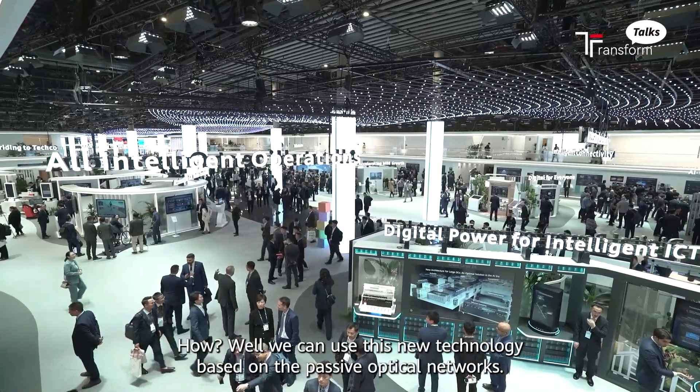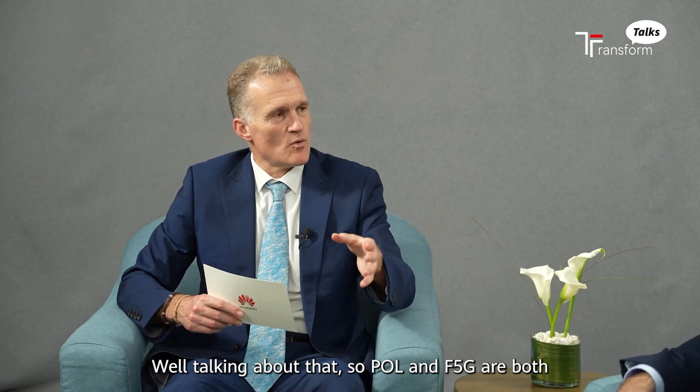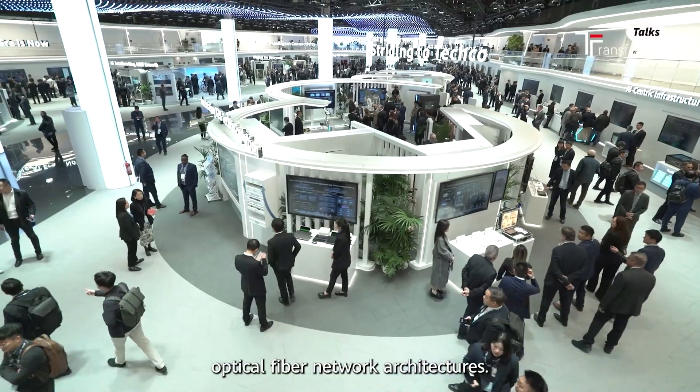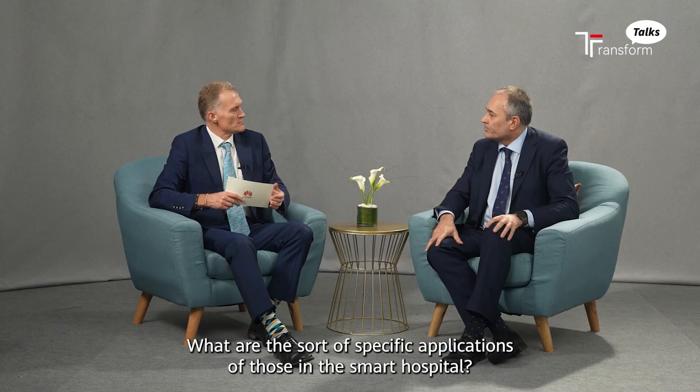We can use new technology based on passive optical networks. Talking about that, POL and F5G are both optical fiber network architectures. What are the specific applications of those in the smart hospital?